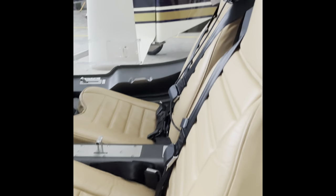Leather seats complete with heating, a little bit of storage. Very cool.